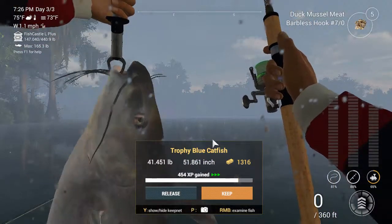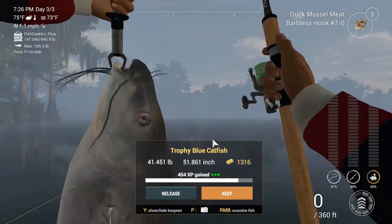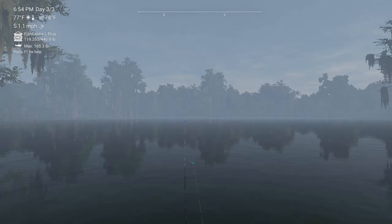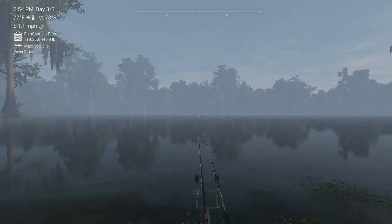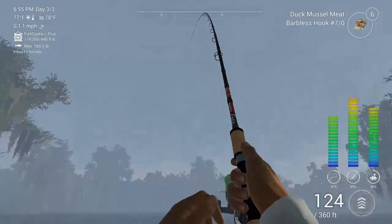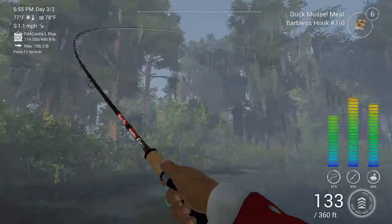Trophy blue catfish — 41 pounds off a 22-pound pole! I just showed you it can be done. Just hit your reels right, hit your line right, and it's going to work in your favor every time. We're starting to get some bites here — look at that bobber moving, we definitely got a cat on the line. Reel it in — this is a big boy.